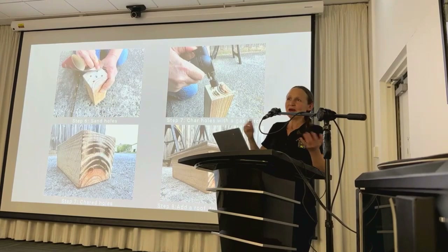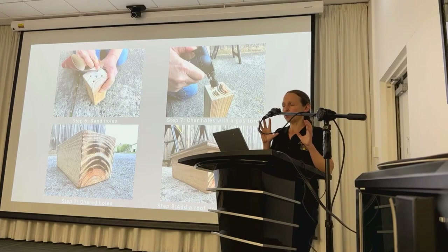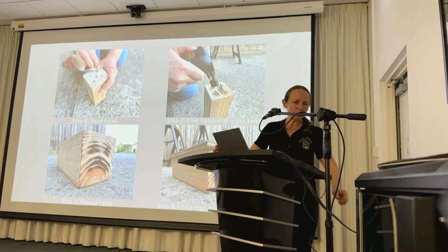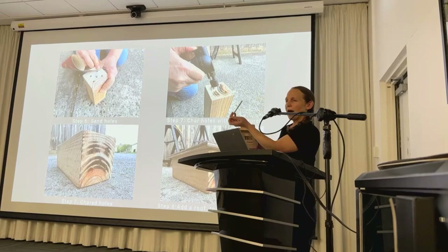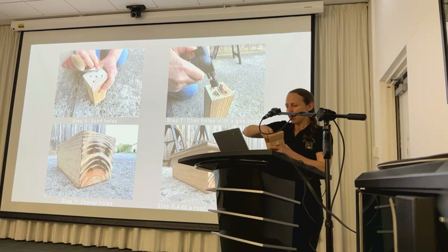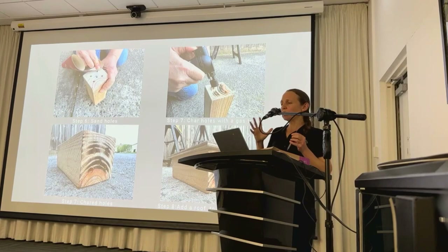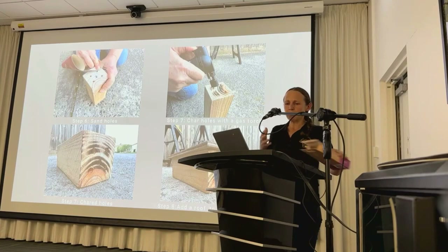Bee hotels can accumulate debris, mites and pathogens that negatively impact the health of bees, so it's really critical to maintain nest hygiene to ensure the long-term success of your bee hotel. You can use paper straws to line the holes and then replace them once the nesting activity is over. Between seasons, you can use a pipe cleaner and water to clean the holes — but make sure you only do this once the bees have emerged, so winter would be a good time. These bee hotels don't last forever, so remember they need to be replaced over time.